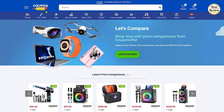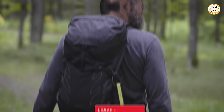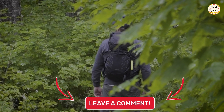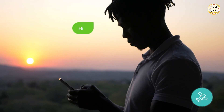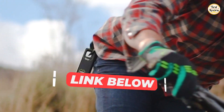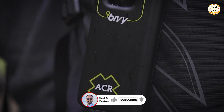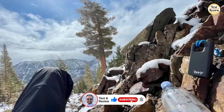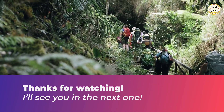For the best deals and exclusive coupon codes, visit our website at couponoffer.net. If any of these devices caught your eye, check out the links in the description for more details. Don't forget to like this video, subscribe for more tech tool reviews, and hit that bell icon so you never miss an update. Thanks for watching, and I'll see you in the next one.